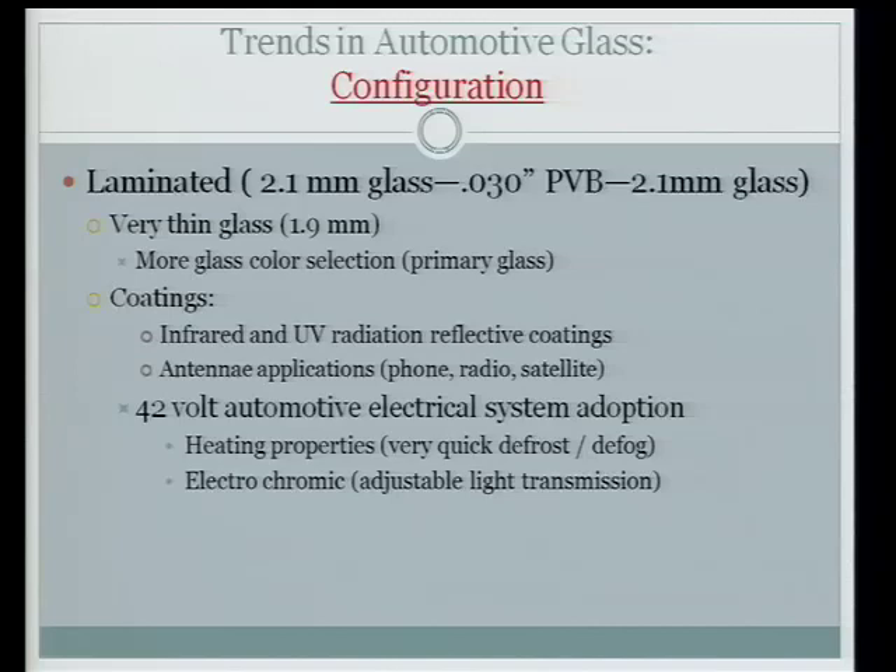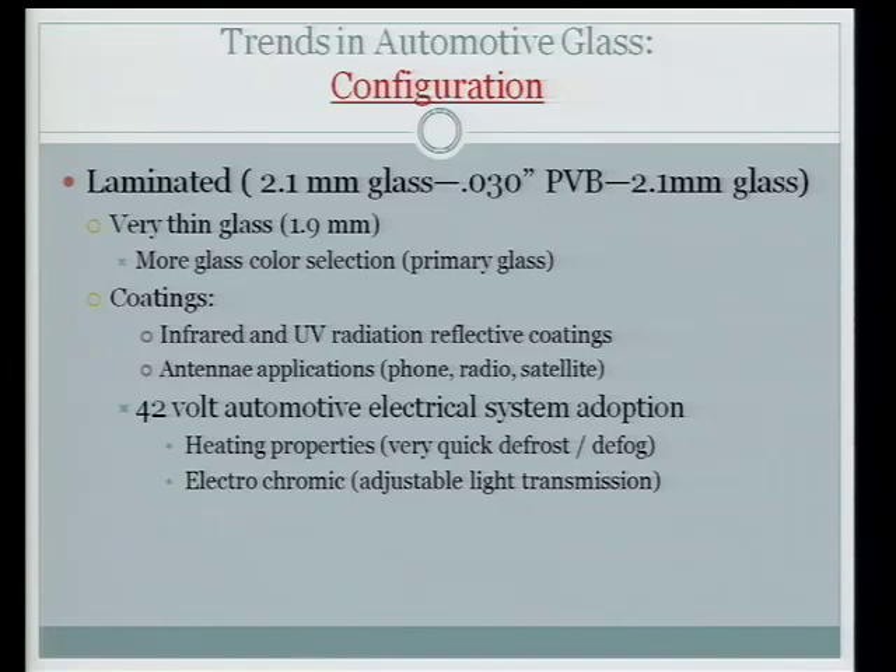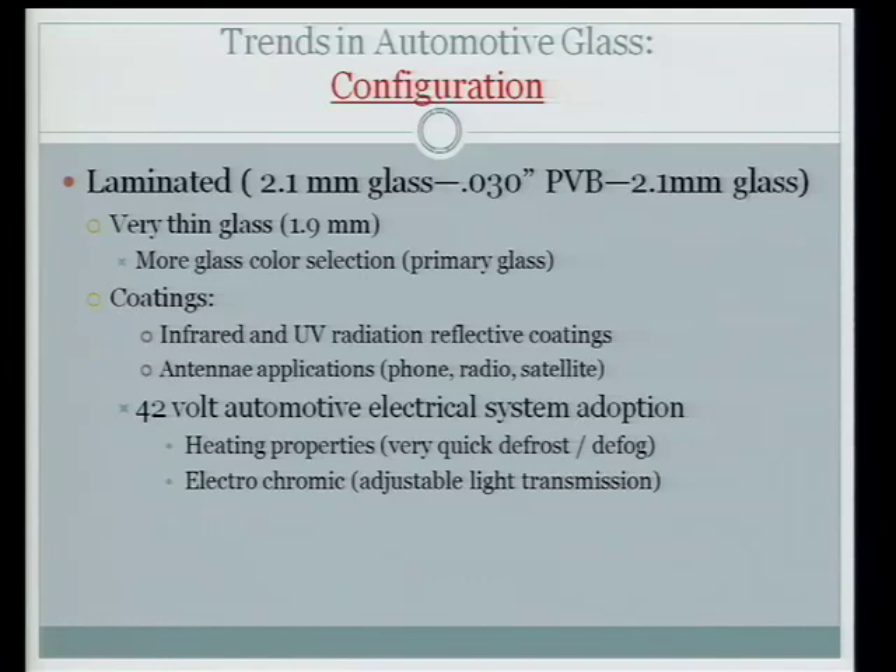42-volt electrical systems were supposed to be adopted by the automotive industry for the 2007 model year — they're a little bit behind. At that point the coatings on the glass will be able to be electrified, giving you basically instantaneous defog and defrost on windshields, backlights, and laminated side lights. Aircraft does that now because they run at 60 to 80 volts; at 12 volts you have to pump too much current and it won't work. You'll also have electrochromic coatings — on your sunroof or glass roof, you'll be able to turn a dial and make the roof go from opaque to clear, but you need higher voltage to do that.